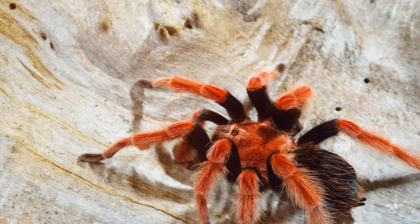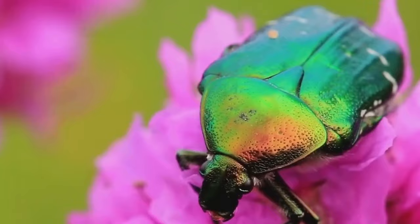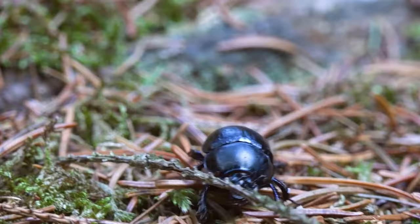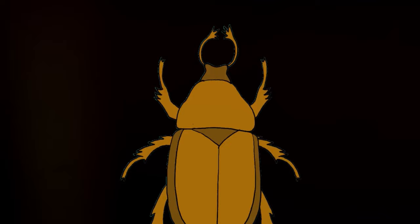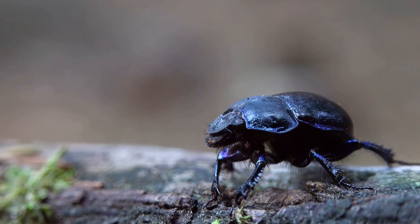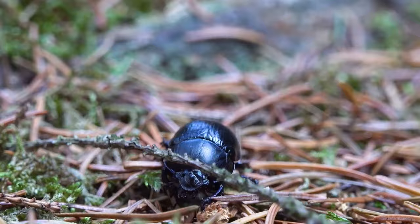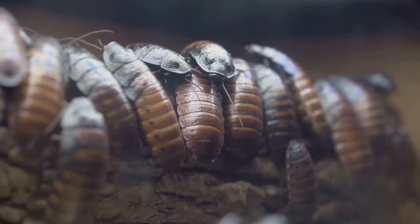One of the most diverse insect groups, beetles also make great pets, boasting over 400,000 known species. The stag beetle, named for their impressive antler-like mandibles, is a sight to behold — their gentle nature and unique appearance make them a favorite among enthusiasts. Then we have the Hercules beetle, famous for its immense strength, capable of lifting objects up to 800 times its own body weight. Despite their power, they're quite docile and make for fascinating pets. Beetles, with their striking appearance and relatively small size, offer a lot of variety for potential pet owners.